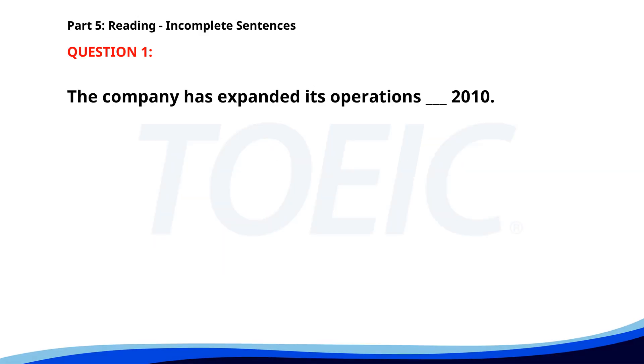Number 1. The company has expanded its operations ___ 2010. A. Since. B. On. C. In. D. For. The correct answer is A: Since.